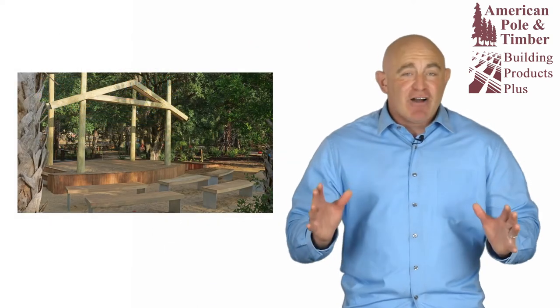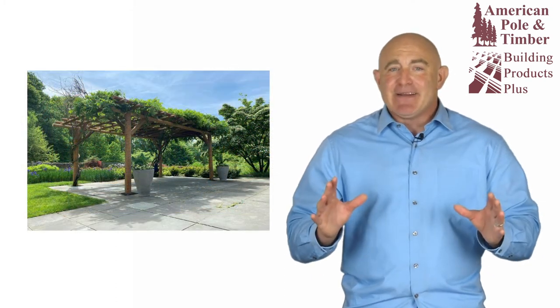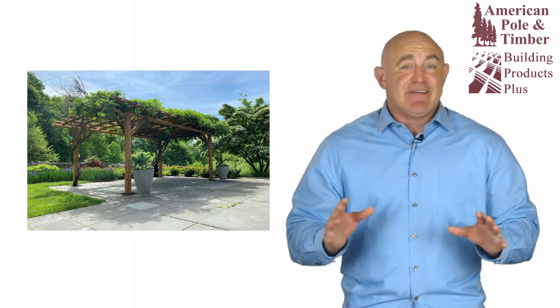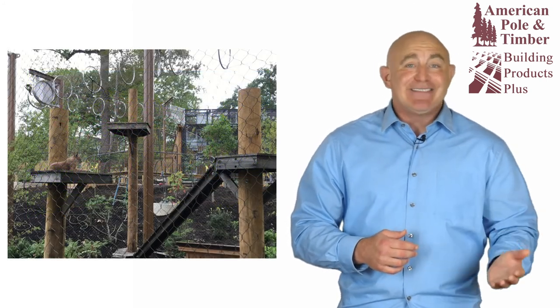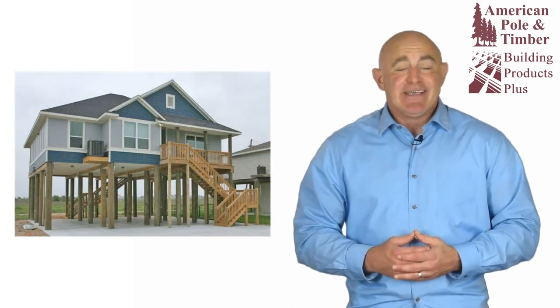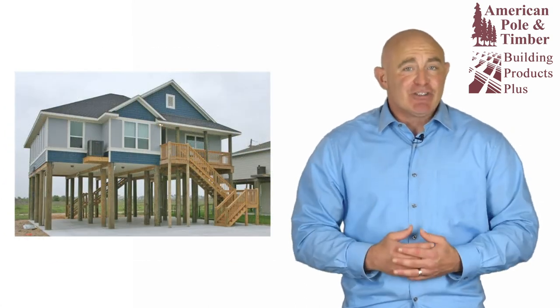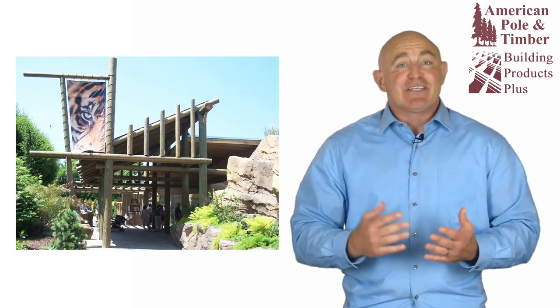Strong, long lasting, easy to design and build with, and frankly speaking, gun barrel pilings are the best looking wood pilings available. They are the top choice for any project where appearance is a priority, such as beach homes, docks and boathouses, and high visibility commercial projects such as marinas, zoos and parks, and numerous commercial projects.